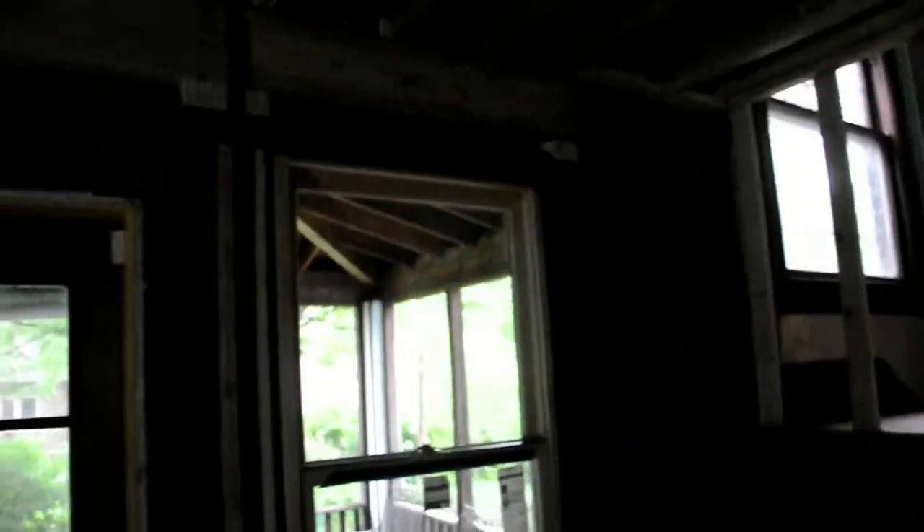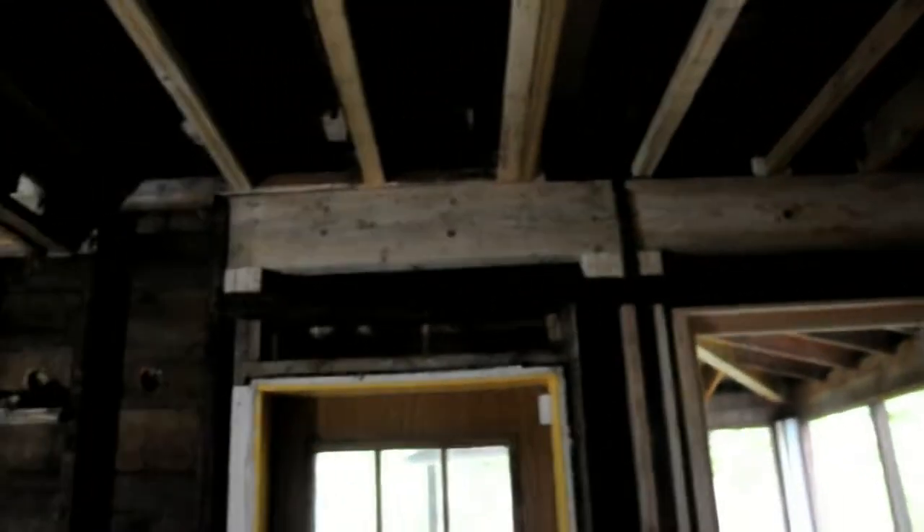The framing is in. And, kind of hard to see with the light here, but there's a brand new window in here — you can see where the header is. The door is going to be replaced in here pretty soon. So, that's the changes on the main floor.